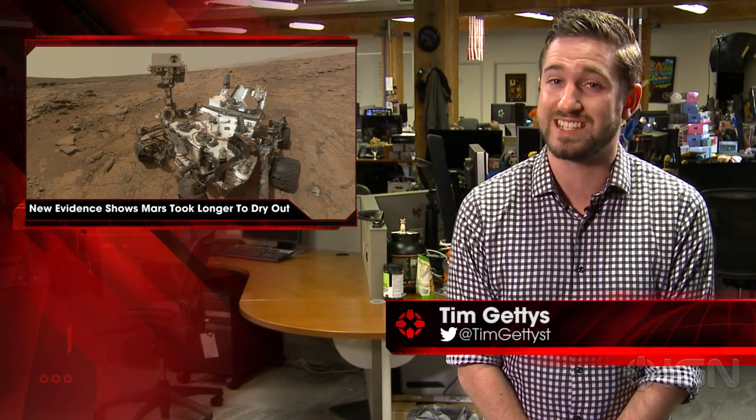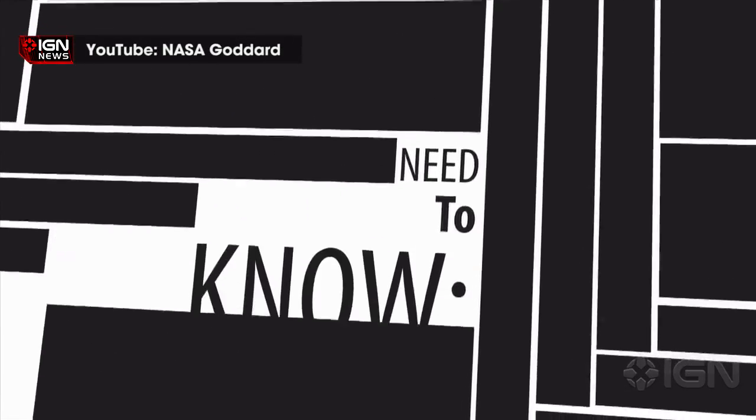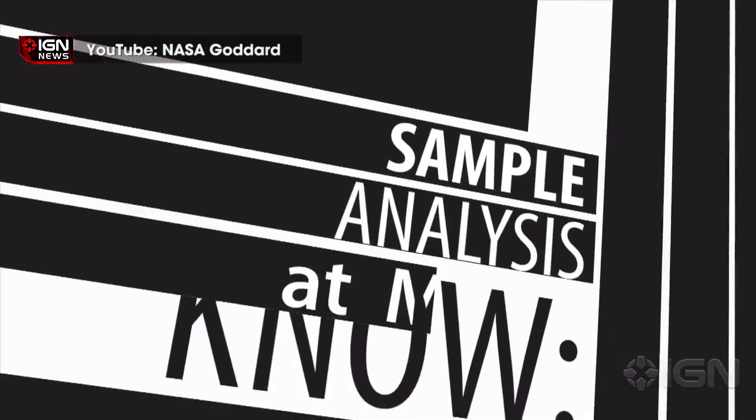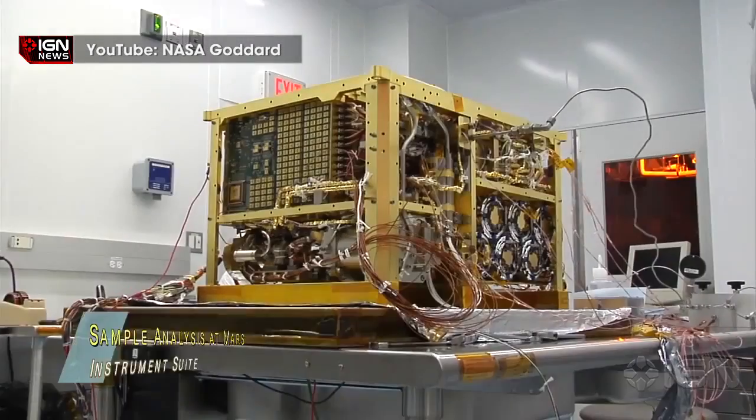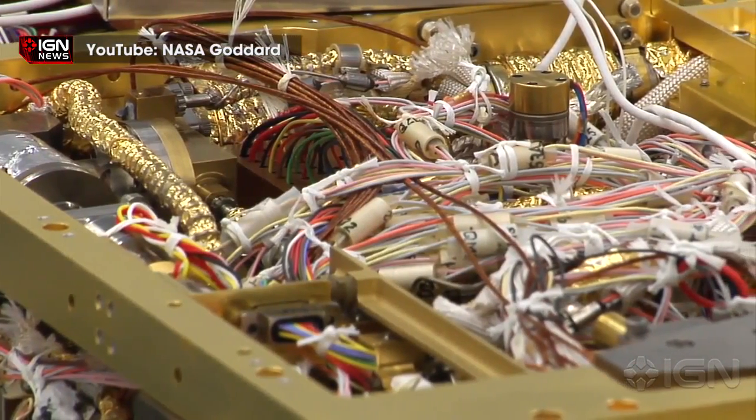I'm Tim Geddes and this is IGN News. Data from the Mars Curiosity rover is painting a new picture of the planet's transformation into the arid world it is today. Evidence of water once flowing over the surface of the red planet is abundant, and there are signs that beneath the surface there may still exist great stores of water. Mars's North Pole is covered in a vast sheet of ice, but for the rest of the surface, water exists only in evidence left behind from its disappearance.